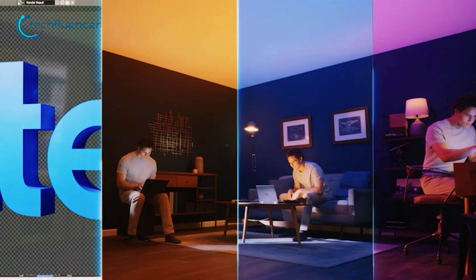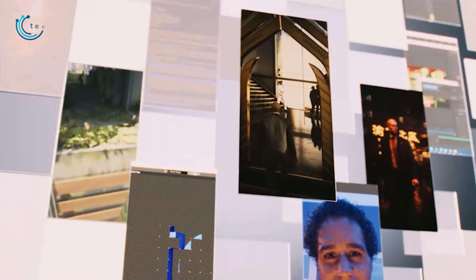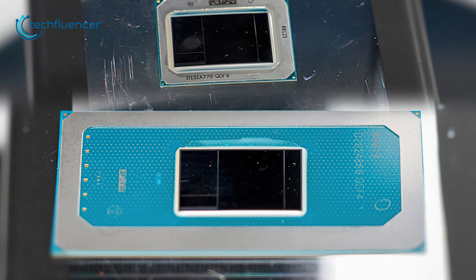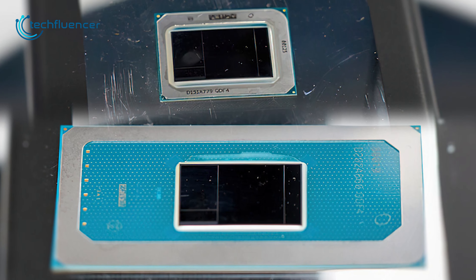We will be back again with more updates on future Intel chips as soon as we get our hands on some solid data regarding it. So, that was all about the upcoming Intel 14-gen CPU.